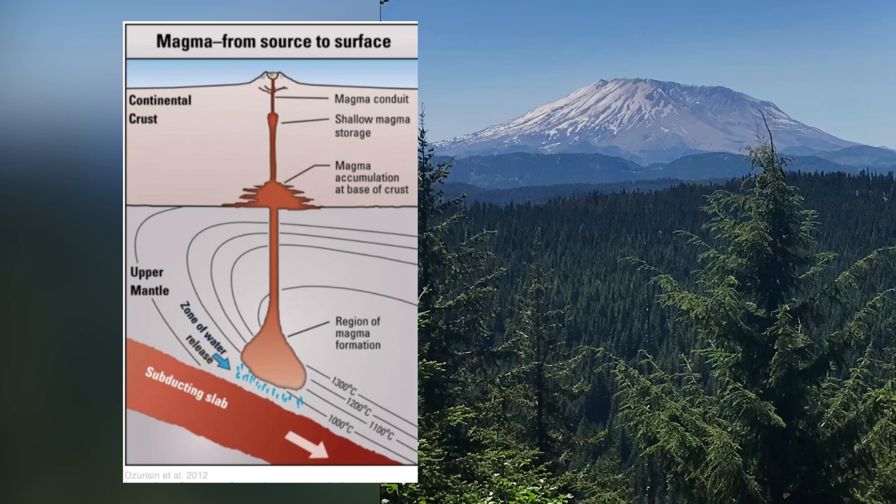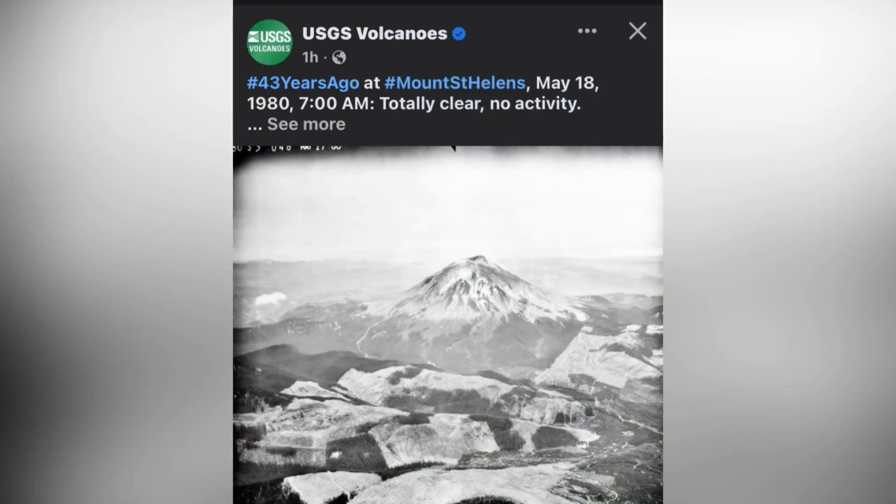The recharge events can occur when magma enters the upper reservoir, and this increases stresses that lead to earthquakes. This is an image by the USGS on May 18th, 1980 at 7 a.m. showing Mount St. Helens — totally clear with no activity. And then that one large earthquake occurred.